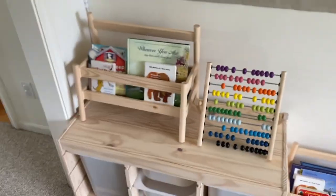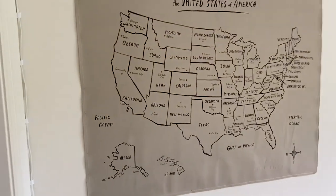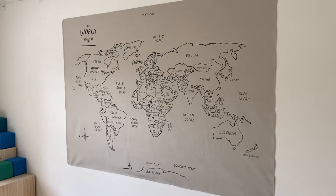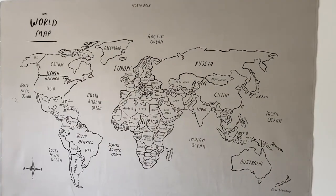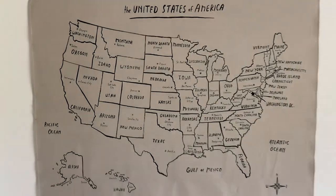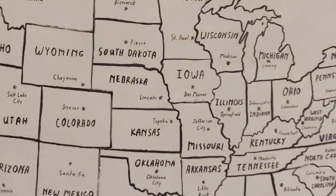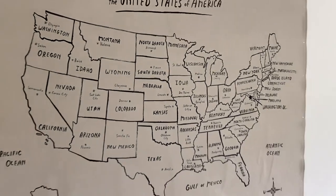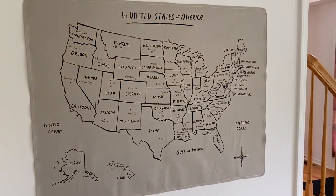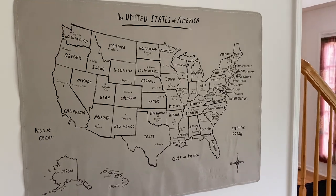We've got an abacus and more storage over here. As far as the decorations on the walls, we've got a United States of America map and a world map on the opposite side. This is pretty neat because they get to work on geography and learn the countries. And over here the states have all the capitals listed. Very educational for both the kids and mommy and daddy, which is kind of cool.